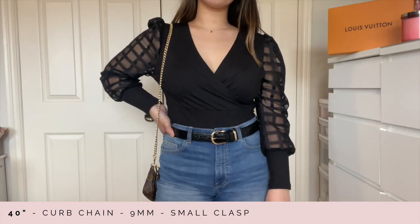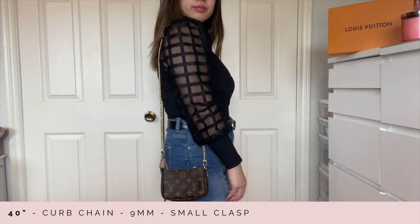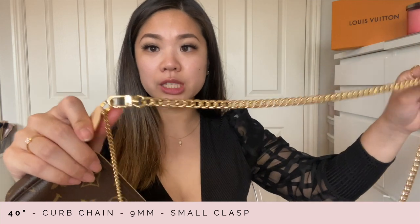This is what it looks like on my mini pochette. I honestly think any chain style you want — as long as you get it in nine millimeters with the small lobster clasp — looks perfect for SLGs. It doesn't stand out too much, it's the perfect scale, and it's very seamless.